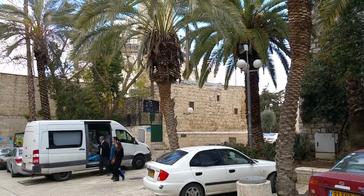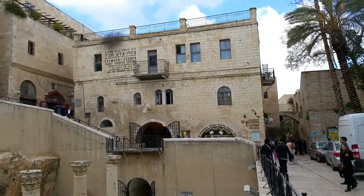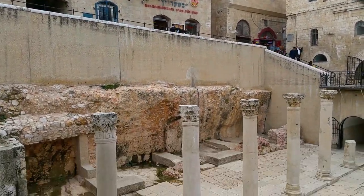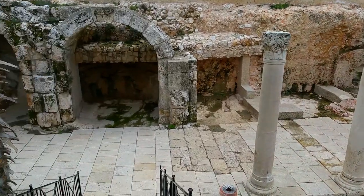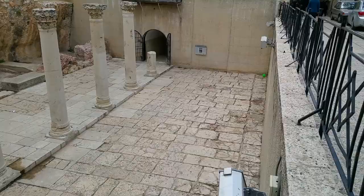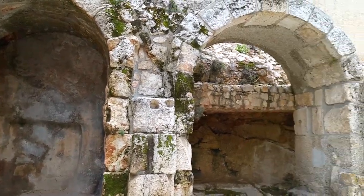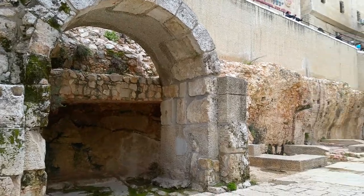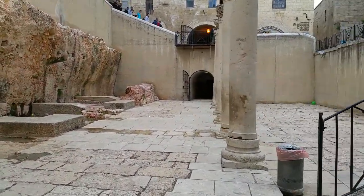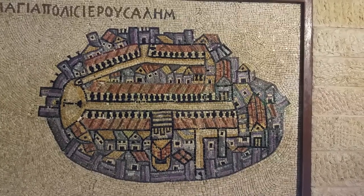Next to the Hurva synagogue and the plaza of the Jewish quarter, and under the two main streets, lies another street from the Roman time — the Cardo. This is one original shop, this is another shop, and there are remains of other shops. This is a sidewalk, a colonnaded sidewalk, and the main street.